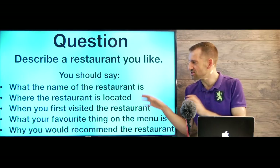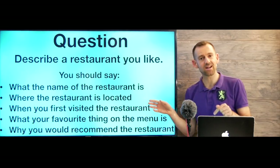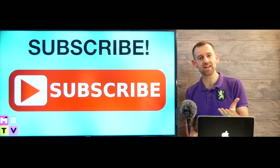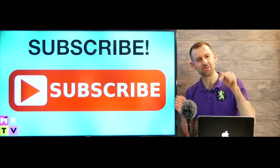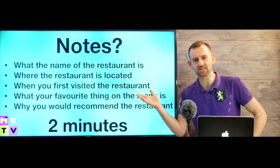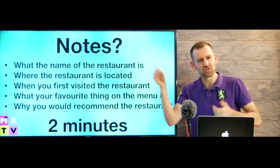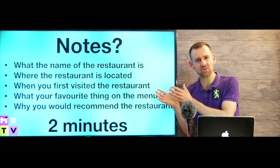Do you know how to answer this question? Well, in this lesson I'm going to teach you exactly how you should answer it. So the first question I want to ask you is: should you take notes? Do you take notes for your IELTS tasks?